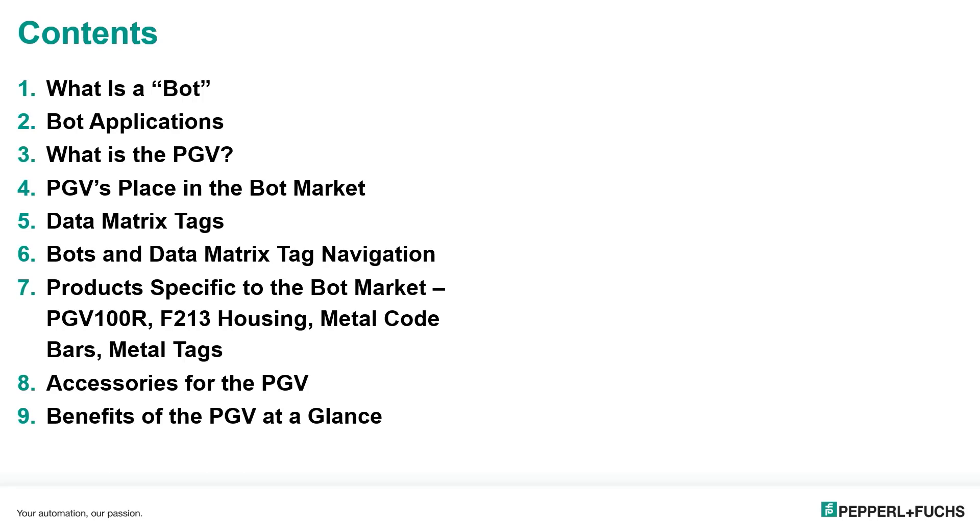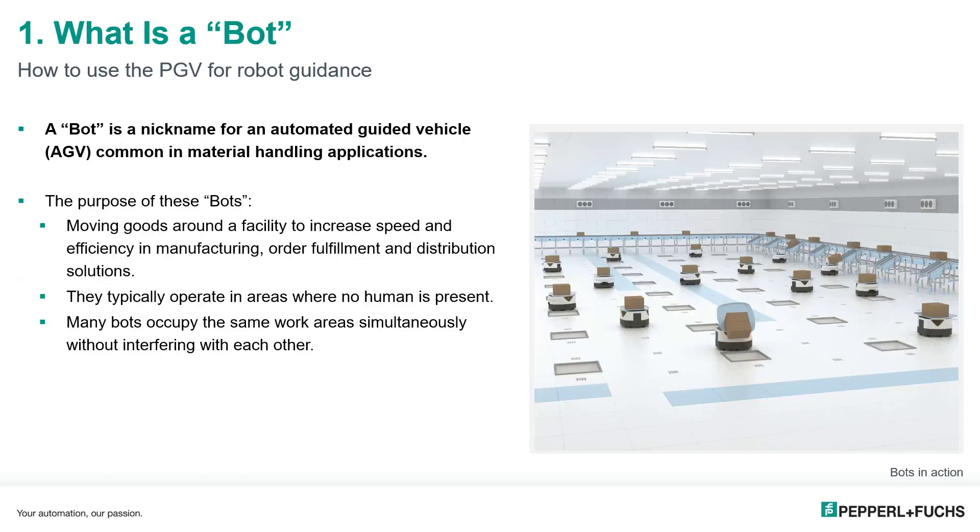The first topic is: what is a bot? A bot is a common nickname for an automated guided vehicle, or AGV. The term bot may also be used to describe an autonomous mobile robot, or AMR. For our purposes, we will focus on AGVs, as they typically rely on navigation equipment, whereas AMRs perform free or natural navigation.